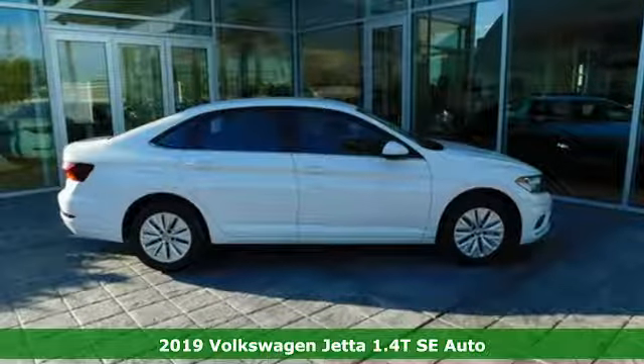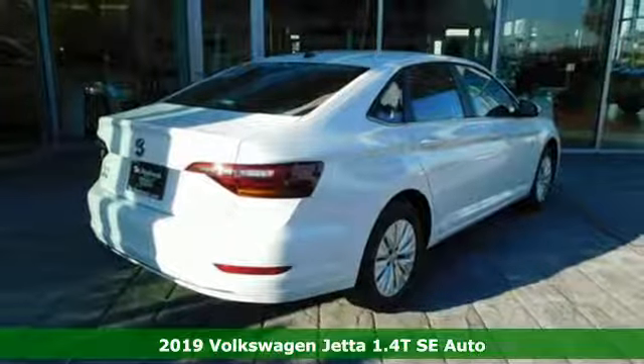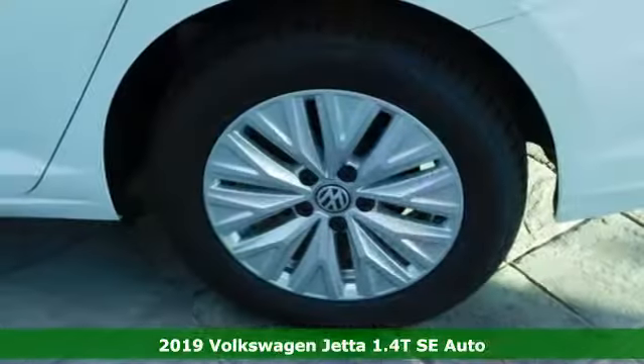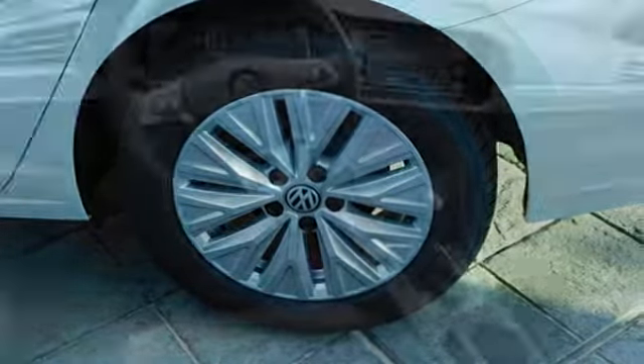Here's a new 2019 Volkswagen Jetta. German engineered style, performance, and precision come together to create the perfect compact sedan. You'll look forward to every drive with features like these.